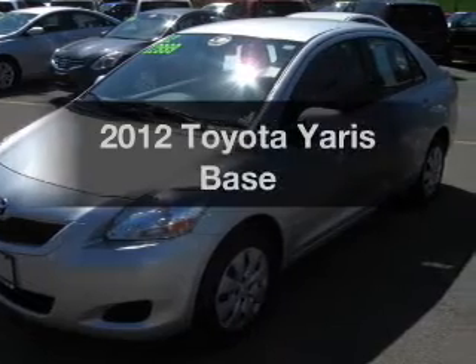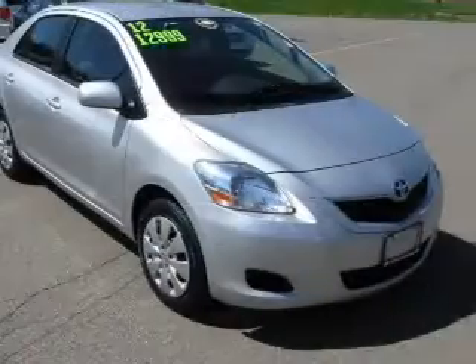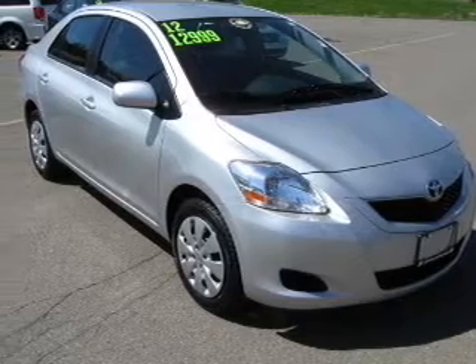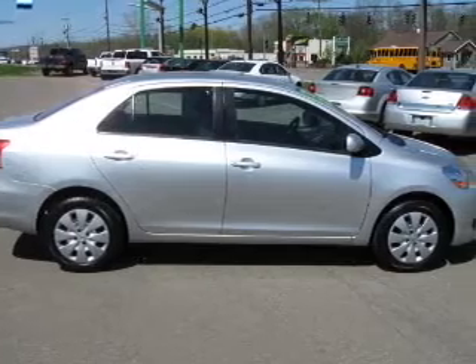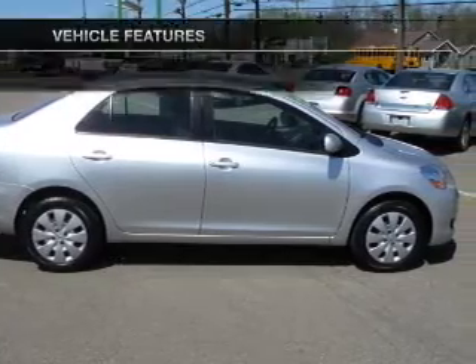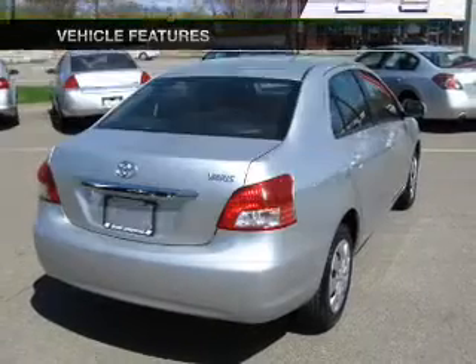Get noticed in this 2012 Toyota Yaris. This is the set of wheels you've been looking for, with an efficient four-cylinder engine. The powertrain includes front wheel drive driven by an automatic transmission. The anti-lock braking system will keep you safe on the road. With these notable features, you won't want to miss out on the opportunity to own this amazing ride.